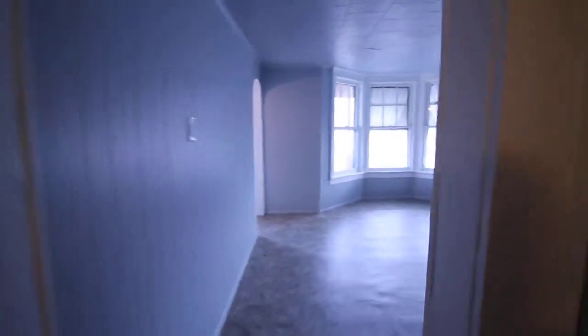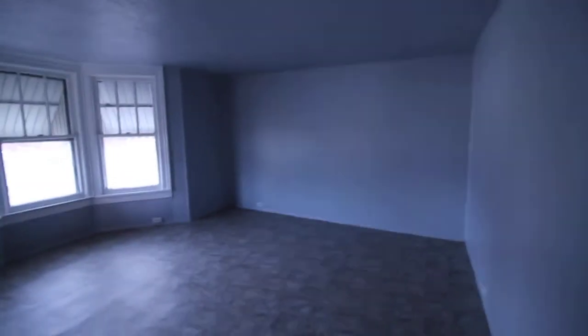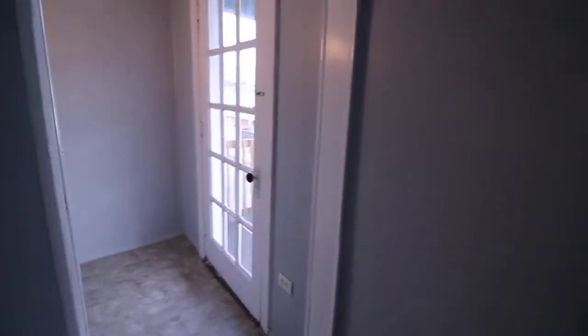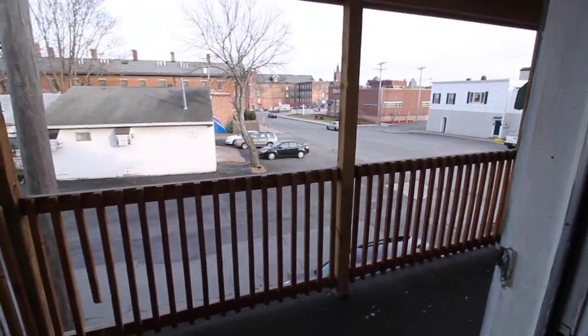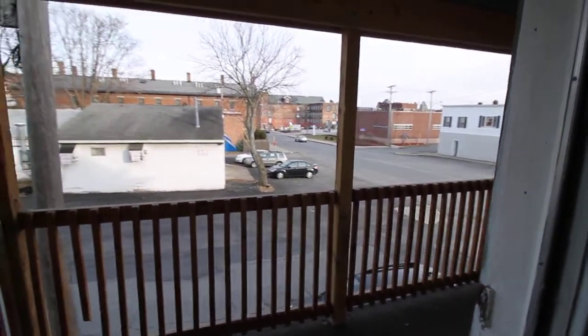Up front you have a really nice big bright living room. Off your living room is a nice porch where you can get some fresh air on nice evenings.